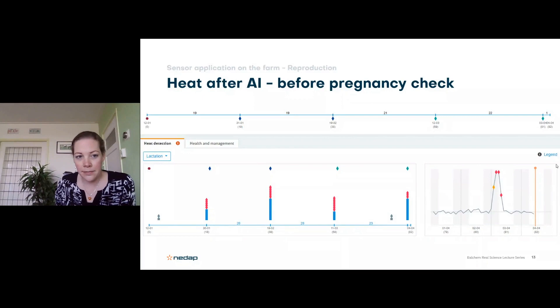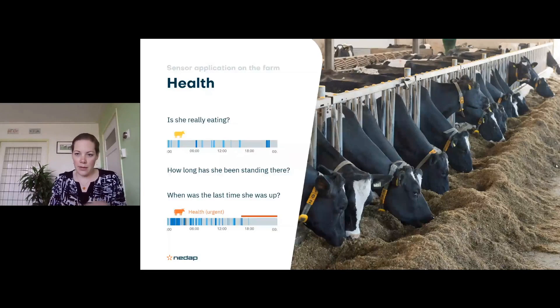For health monitoring: is this cow expressing the behavior you're expecting? When feed is provided, cows move to headlocks and start eating — but are they really eating or just following the group? The system can pick up which cows show some eating behavior but aren't really eating because they don't feel well. What is she really eating? How long has she been standing there? Cows that lie down — it's good they're resting, but how long and when was she last up? The system will alert if she's down too long.